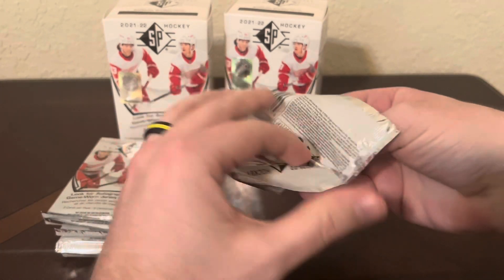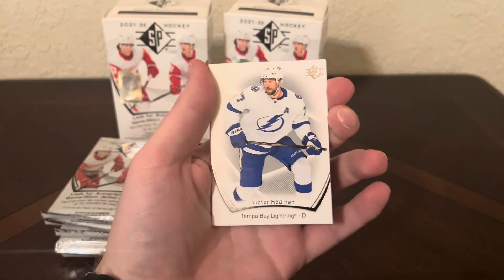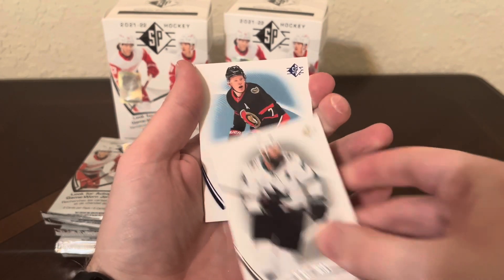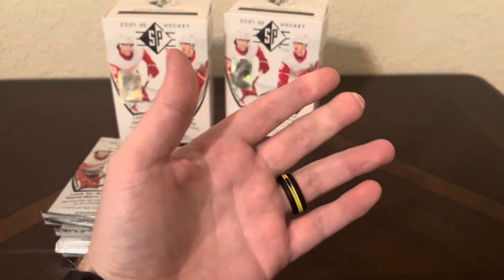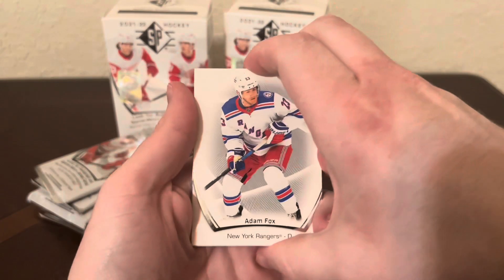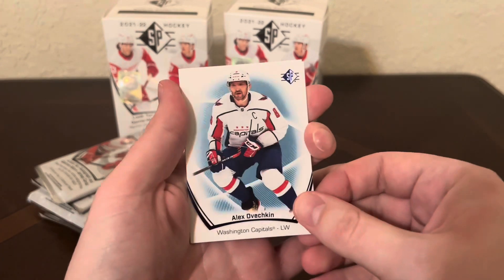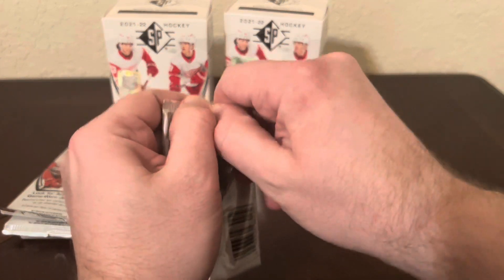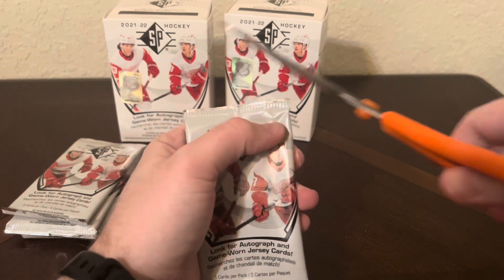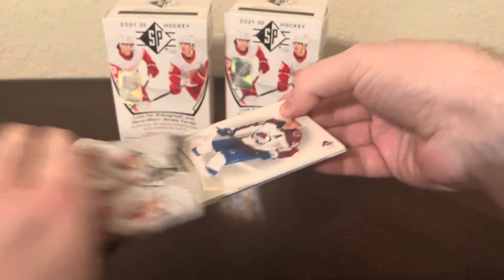Let's see if we can get another numbered card or an autograph in this pack - that would be really nice. We've got Connor McDavid - guy's just a stud - Victor Hedman, Brent Burns, a blue of Brady Tkachuk, and Alexander Holtz for New Jersey. Got Adam Fox, Patrice Bergeron, Brady Tkachuk, an SP Blue of Alex Ovechkin - very nice - and a Lucas Raymond on the SP Rookie Authentics blue. Let's see if we can get lucky and get a JJ Paterka card. I got a jersey of Seider, and if I can get either Byfield or Paterka I'll be very happy.